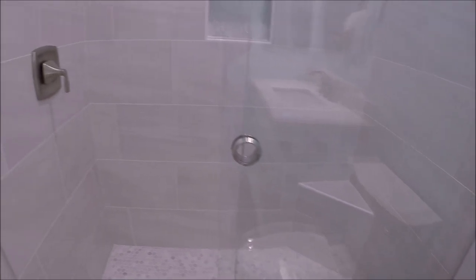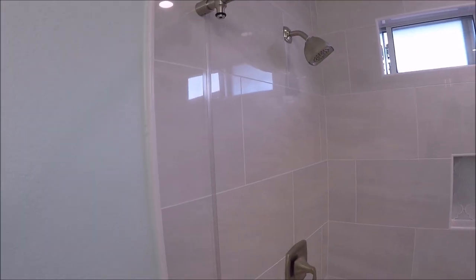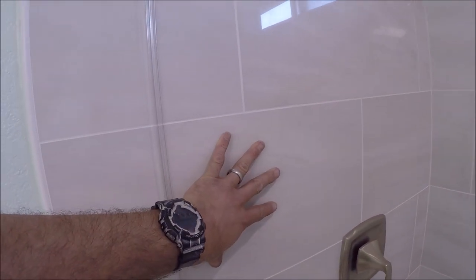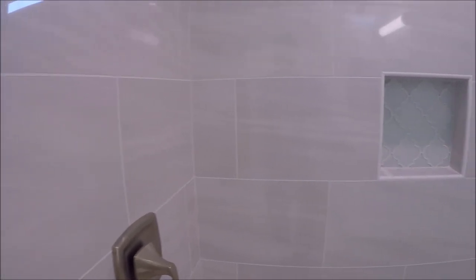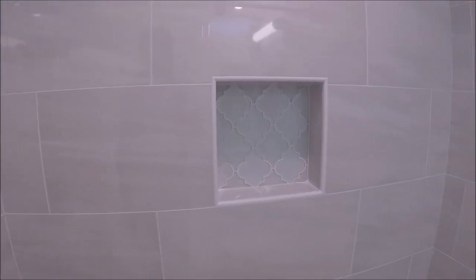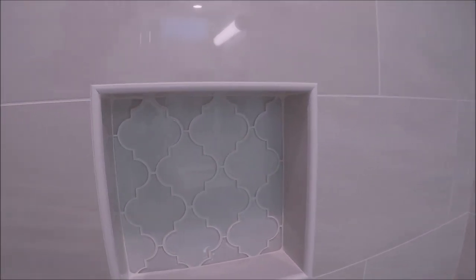Here's the shower — turned out absolutely beautiful. Large format 12 by 24 porcelain for the wall field tile, staggered at 50 percent, 1/16 inch grout lines. The color of the grout is Bright White by Prism. Brushed nickel fixtures, nice and symmetrical grout lines going up the middle, 13 by 13 inch niche square.